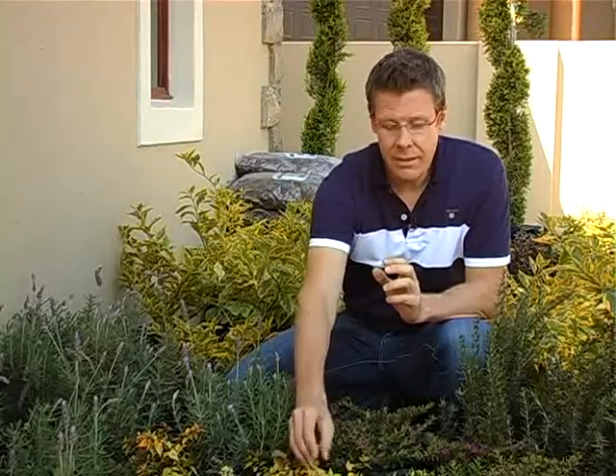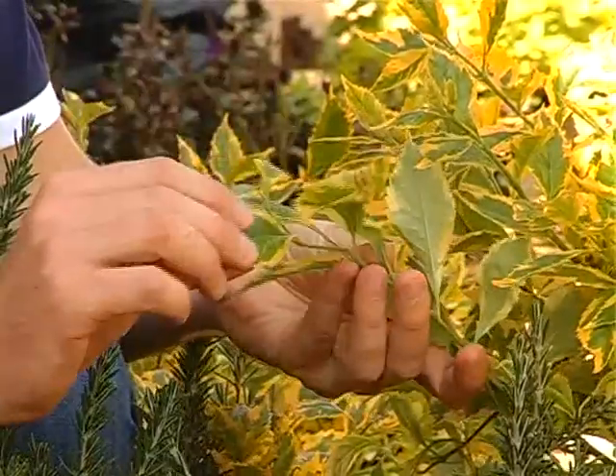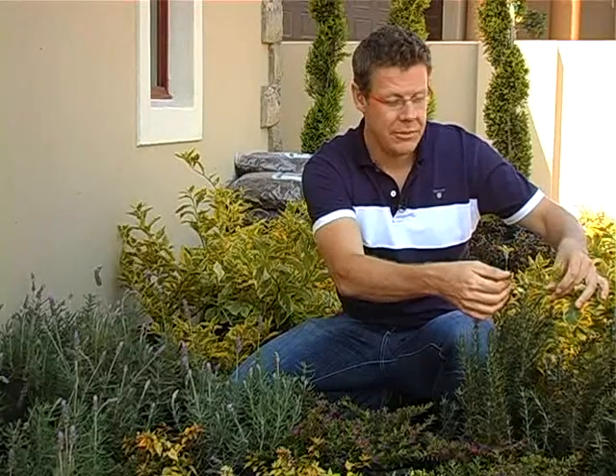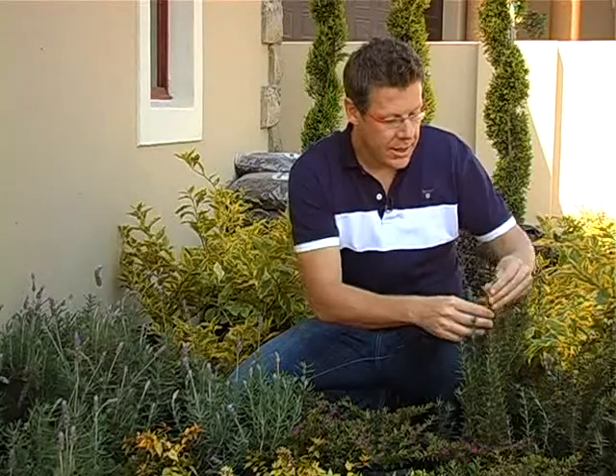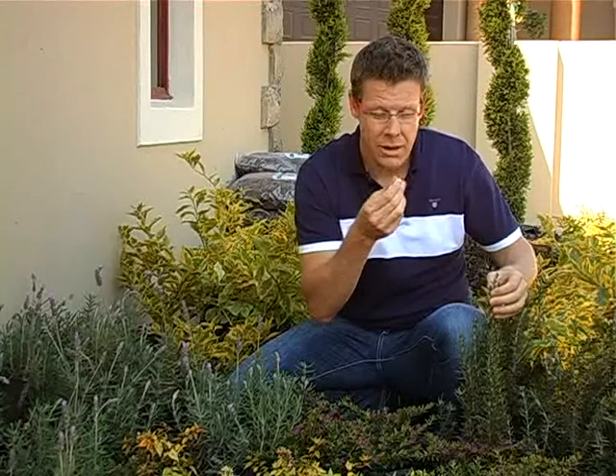I've chosen your Abelia Francis Mason. On my left I've got your Duranta Goldmine — we're all quite familiar with Duranta Sheena's Gold, but the Goldmine has got the green in the leaf as well, and this will be a slightly larger box hedge. Directly below me I've got the Rosemary, which adds a lot of strong scent to the garden — if you crush it between your fingers, that scent just wafts up beautifully. The rosemary and the lavender are very typical of Tuscan gardens, so be sure to include those two as box hedges.